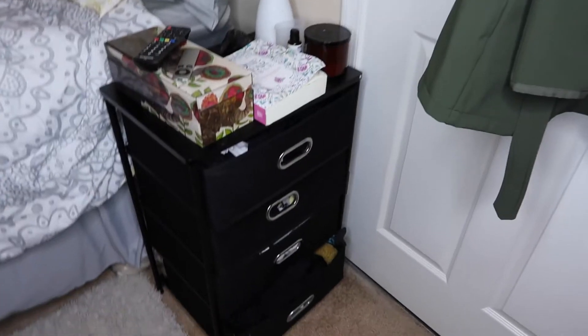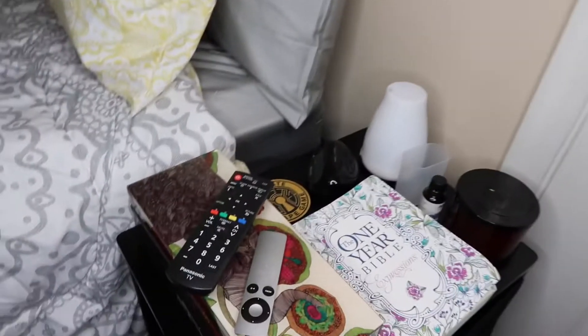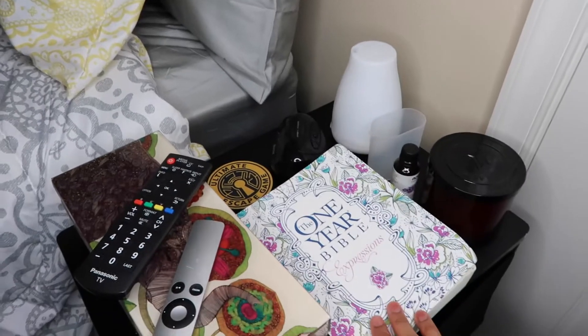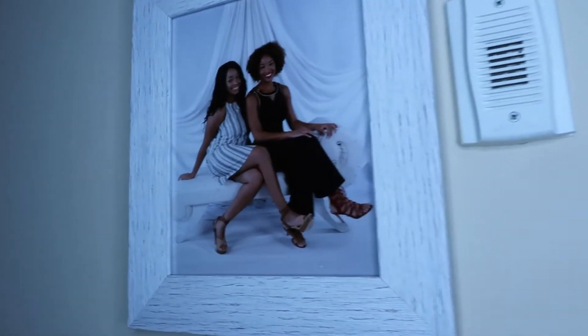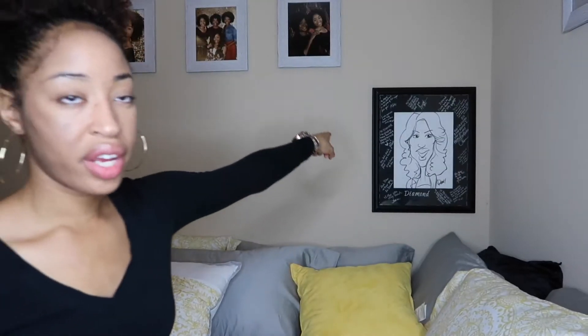This dresser right here is just kind of like my little side table slash dresser to store more stuff. I keep my lint roller, my remote for my TV, and my Bible — I'm trying to read the whole thing in a year so I've been reading it daily. I've also got some little candles and pictures of me and my sister.